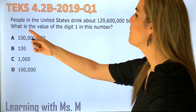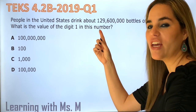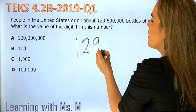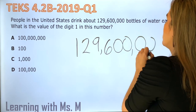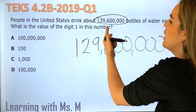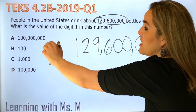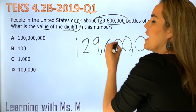The problem says: people in the United States drink about — if you watched my other video, you know how to read this number. I'm going to write it real big: 129,600,000. This is important information — 129,600,000 bottles of water each day. That is a lot of water. What is the value of the digit one in this number?